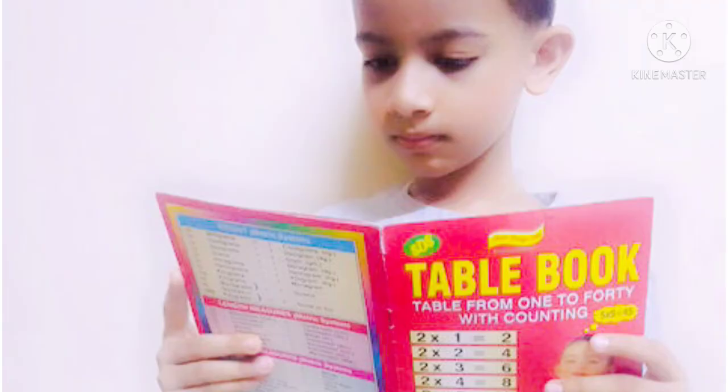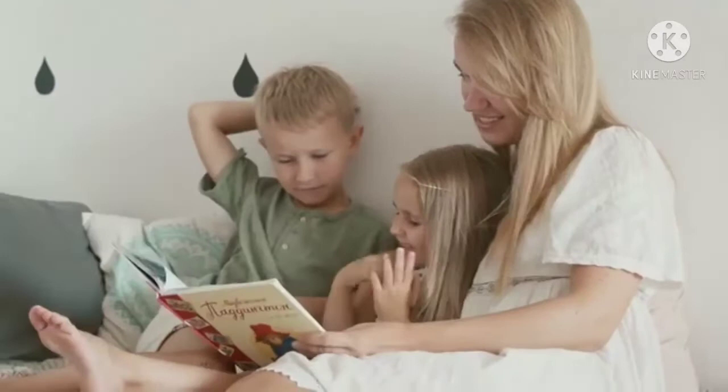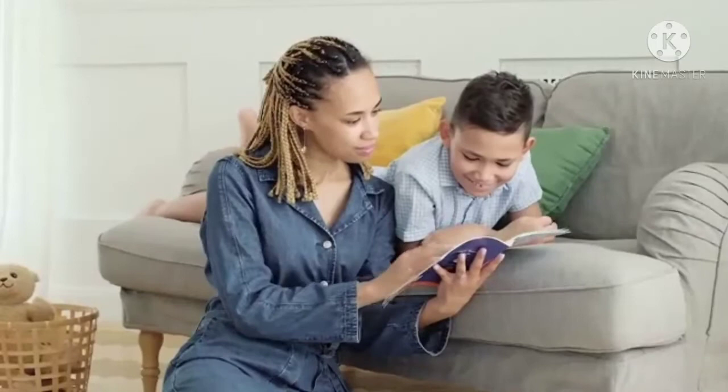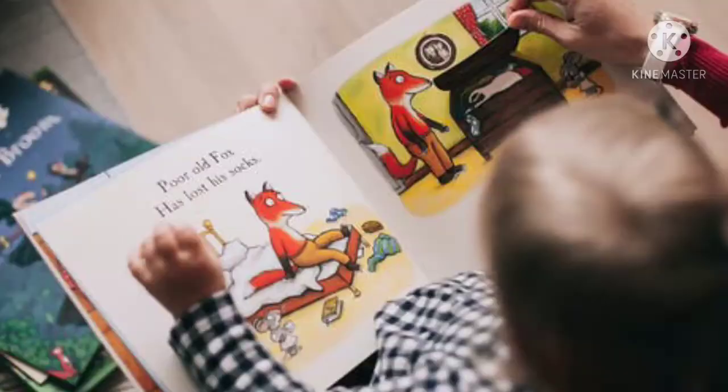Reading: practice makes perfect. The best way to get better at reading is to just do it. As a child reads, they can begin to imagine where the characters are and may even create their own little world. Reading enhances their imagination by forcing them to picture what the characters actually look like and who they are.